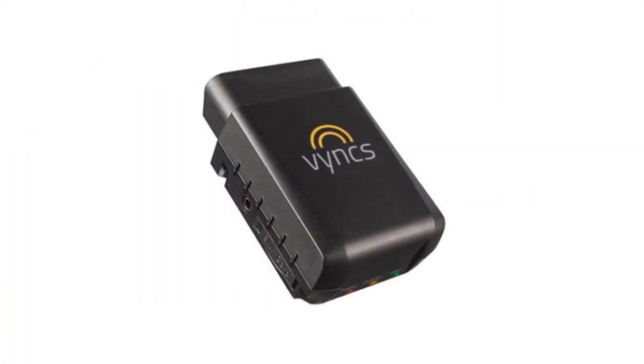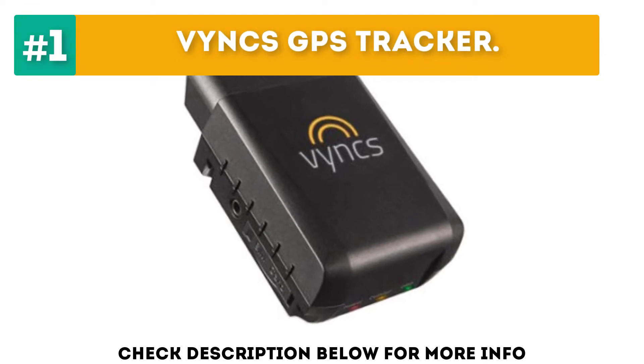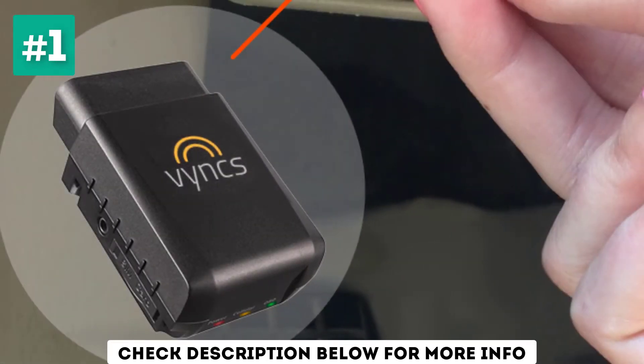Starting off our list at number 1, the VINX GPS Tracker. The VINX GPS tracks location, unsafe driving practices, engine diagnostics, battery life, maintenance needs, recall notices, and fuel levels.